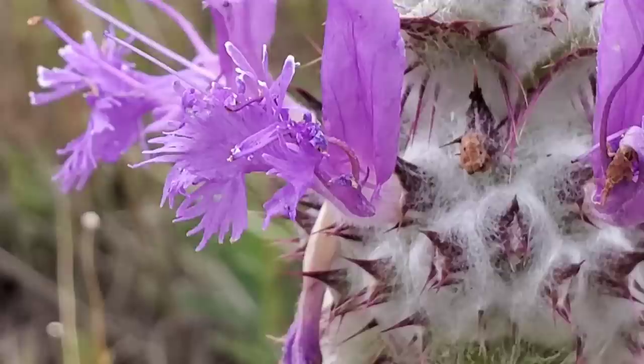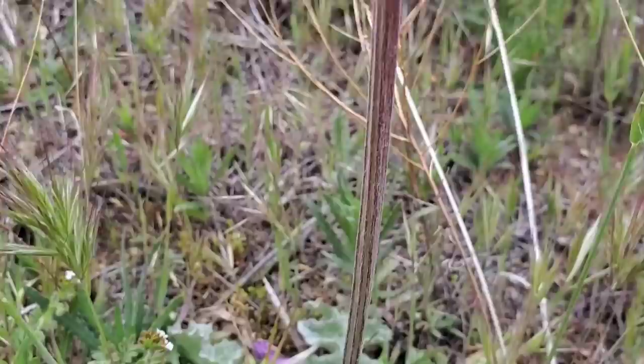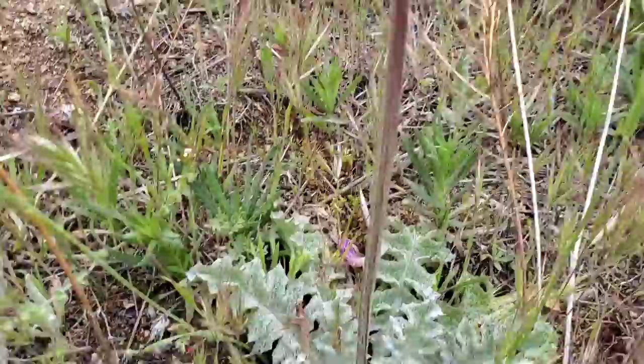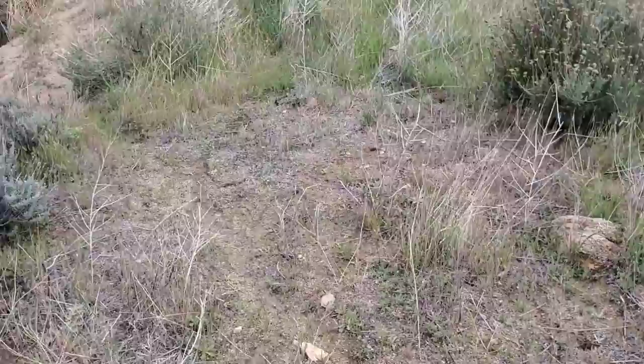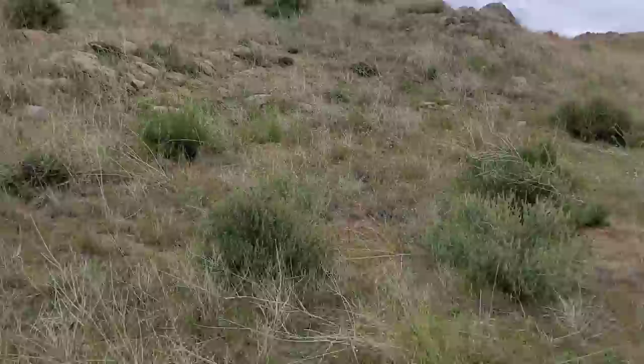The frilly lower lip is going to get the pollinators in there doing their business. You got those trichomes in the wool all over the plant - you can see why they call it Thistle Sage because it looks like a goddamn thistle. Now, you also got Chia over here too - Salvia columbariae. Much more diminutive plant, a purple instead of violet, like a darker purple.